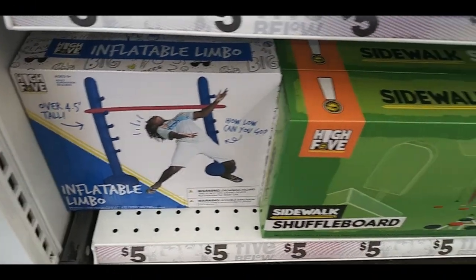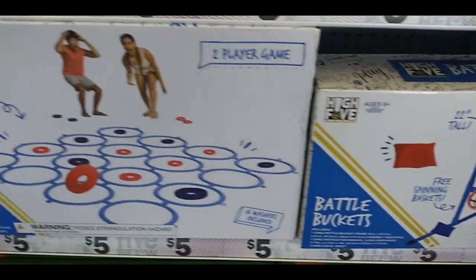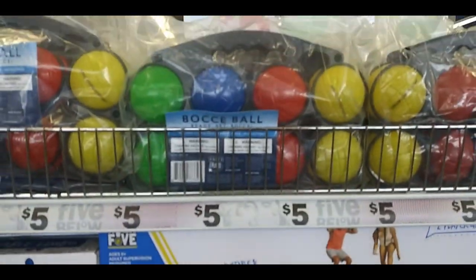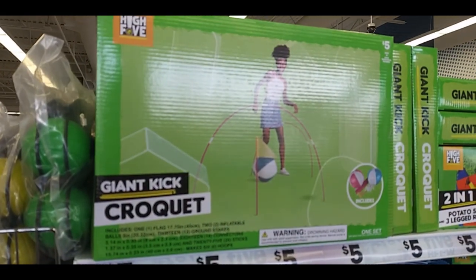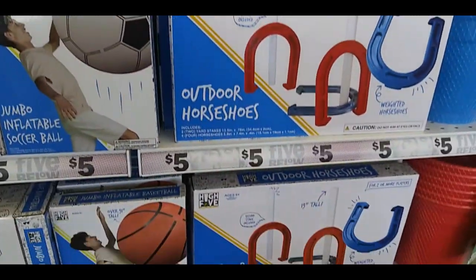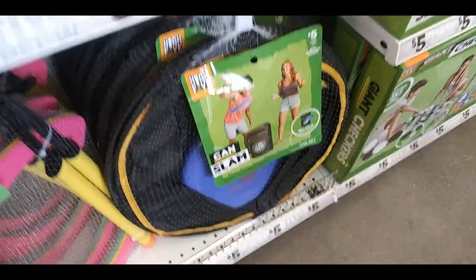Without further ado, let's go. Here we have Summer Playtime: Shuffleboard, Inflatable Limbo, Ladder Ball — which is basically horseshoes — Battle Buckets, Giant Four in a Row, Bocce Balls, Giant Inflatable Soccer Ball, Outdoor Horseshoes, Croquette, and I think under here is Giant Horseshoes again, just a different version. Cam Slam, Yard Pong, Potato Sack Races, Washer Toss — I actually have one of those and it works fine.